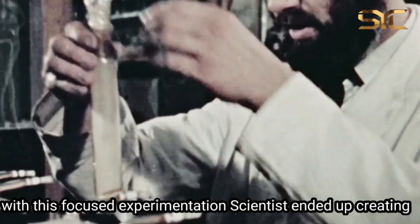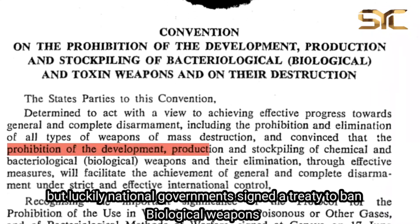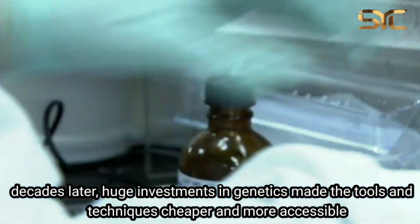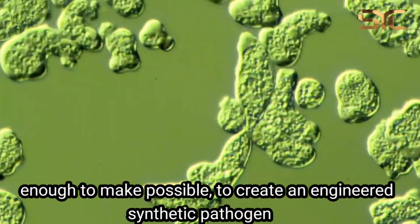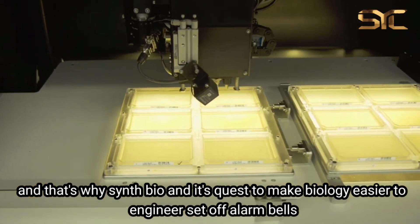With this focused experimentation, scientists ended up creating enough bioweapons to kill every person on the planet. But luckily, national governments signed a treaty to ban biological weapons. Decades later, huge investments in genetics made the tools and techniques cheaper and more accessible, enough for it to be possible to create an engineered synthetic pathogen. And that's why synthetic biology and its quest to make biology easier to engineer set off alarm bells.